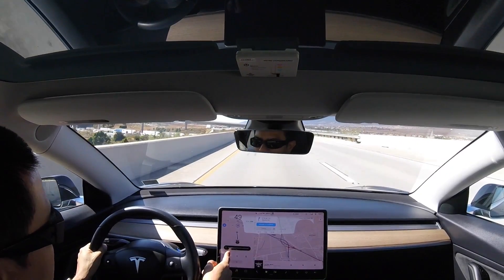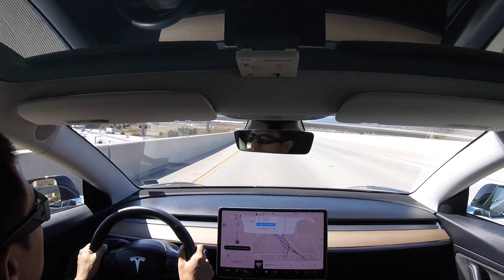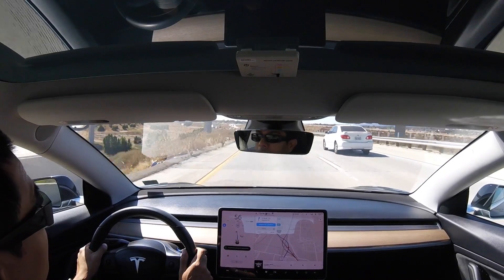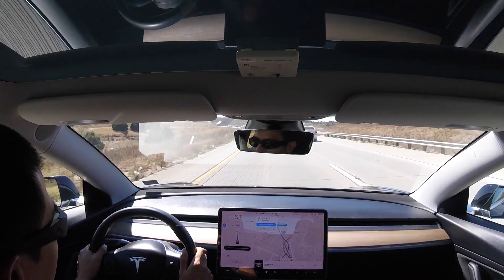Something just popped up on the screen saying that it's preconditioning the battery for supercharging. How freaking cool is that? My Leaf can't even cool its own battery down, and this thing can precondition the battery so that it's at its optimal temperature range to get a supercharge. That's freaking awesome.